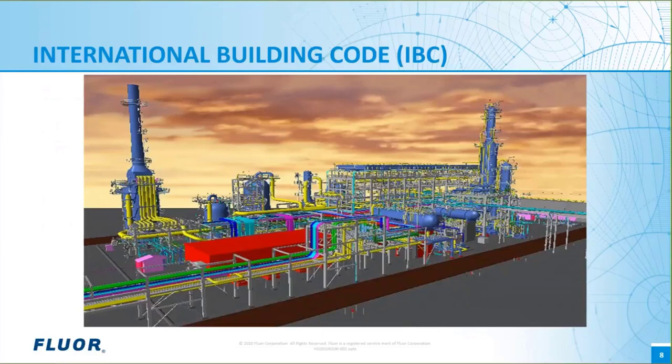The ASCE 7 wind design loads are based on geographic location and the surrounding topography. The wind design loads along the Gulf Coast are much greater than those of other regions. The ASCE 7 earthquake design loads are based on geographic location and supporting soil. The earthquake design loads along the west coast are much greater than the earthquake design loads along the Gulf Coast. These differences in site-specific lateral loads are one reason why design for one project location cannot be readily used at another project location.